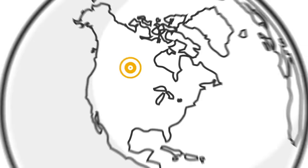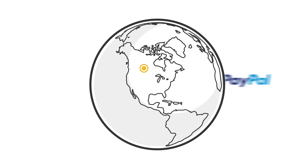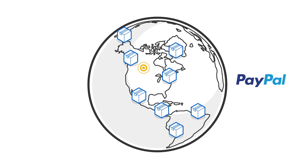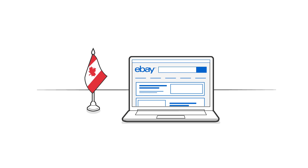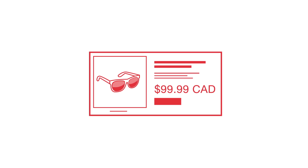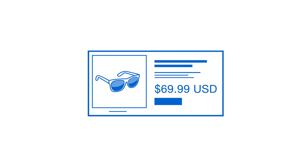Since then, e-commerce has changed. With payment services like PayPal, it's easy for anybody anywhere to buy on eBay. Today, Canadian buyers prefer to buy items in Canadian currency, while value-seeking US buyers find Canadian item prices more appealing.